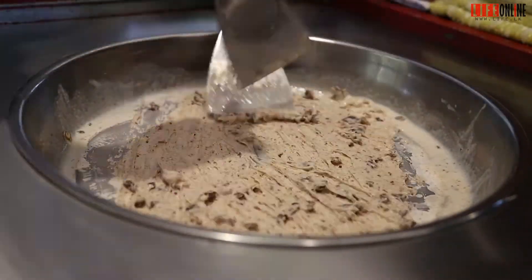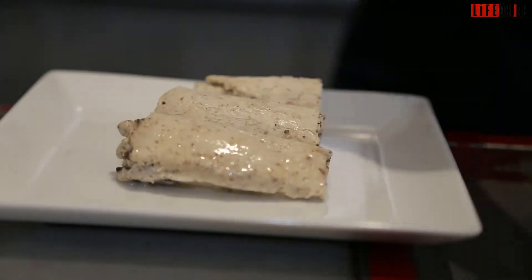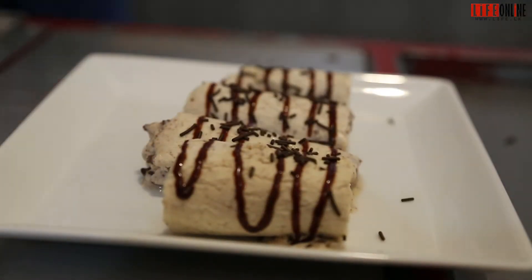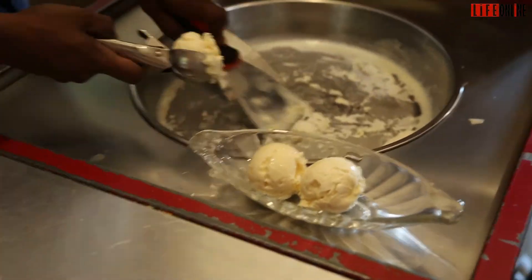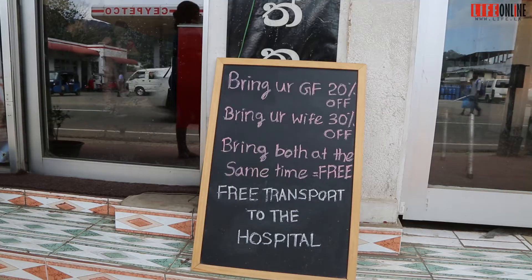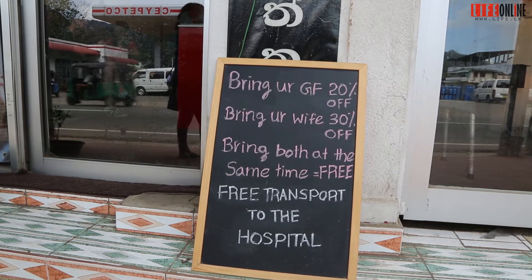We got to know that the plum pudding ice cream was a recipe dating back to around 100 years. We also tried the chocolate crispy nut ice cream, which is a Cool Corner special. Because of the warm weather in Kandy, if you want to cool down, you can definitely visit this place.